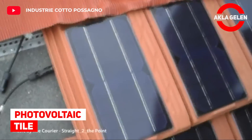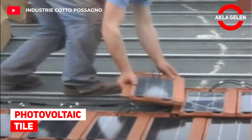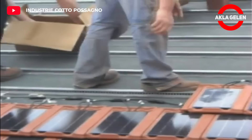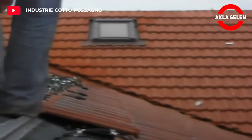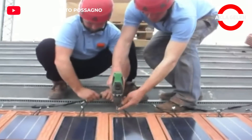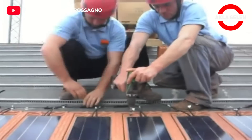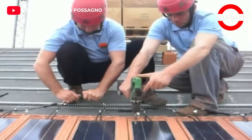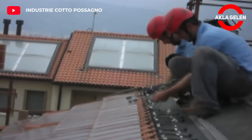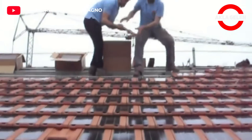Photovoltaic Tile. This system combines the functionality of clay tiles with modern photovoltaic technology, preserving the tile's appearance almost without changing it. Photovoltaic is a method of obtaining electricity from the sun by means of solar cells or solar panels. All in all, this system is a useful product with outstanding features.